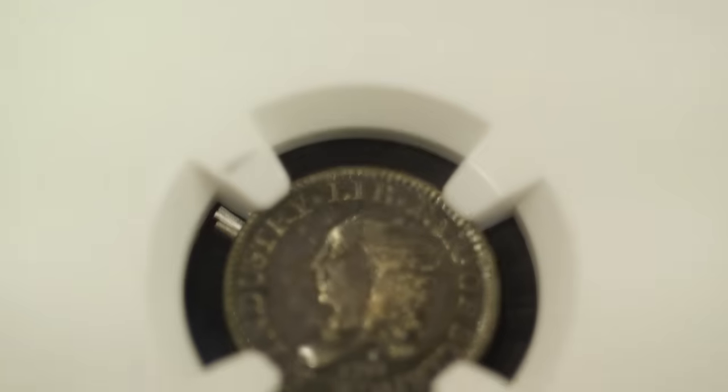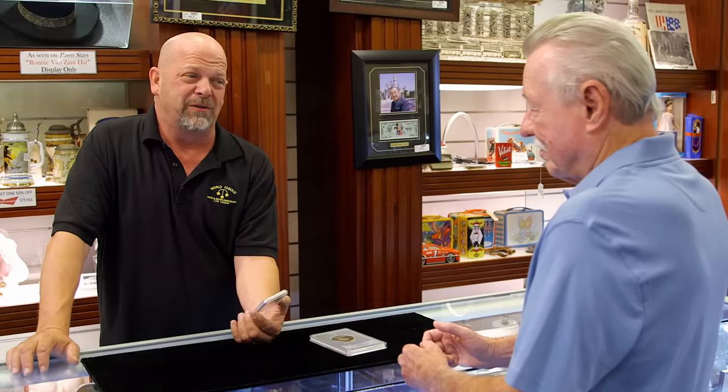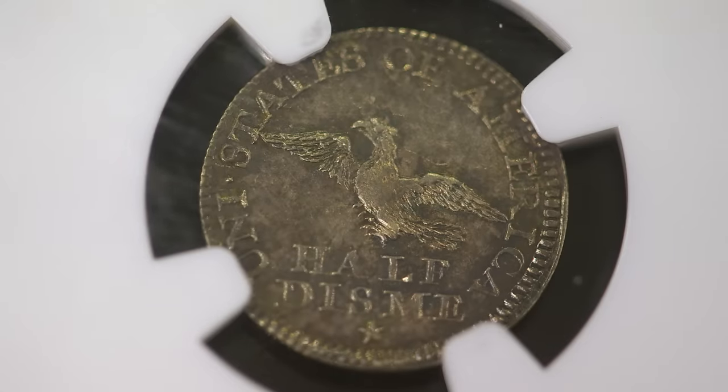The Half Disme could be considered the first American coin. Yes, very rare piece, very rare. One of the things I don't get about early American coins — were eagles that skinny back then? We didn't feed them very much.